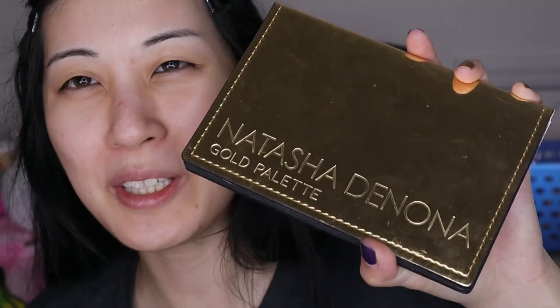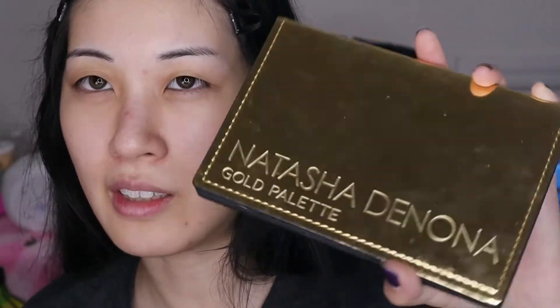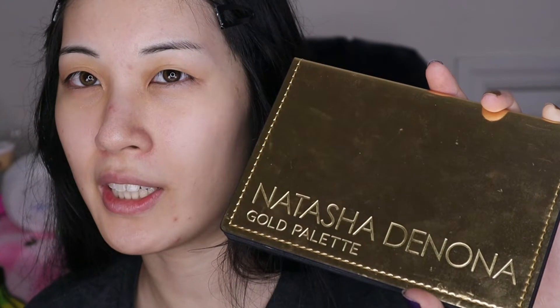Hey guys, welcome to another video. I totally have so much to do on my film queue and again I get interrupted — what's new — by the fact that the gold palette came back in stock. I didn't even know it was out of stock, since I've had it ever since it first came out. After seeing a lot of other YouTubers talk about it, I'm going to film a video using this to make a look. I have filmed one video before using this and it is on my channel.